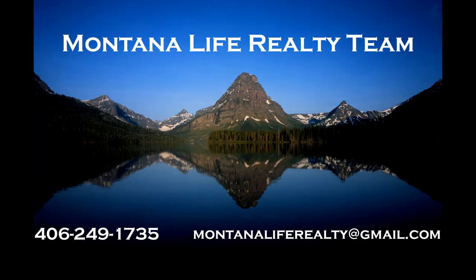I bet you're wondering what the top six neighborhoods in Whitefish are. This video will be all about those top six. Hi, my name is Angie Friedner. I'm with Montana Life Realty Team and today we're going to show you some videos about Whitefish and the surrounding neighborhoods.